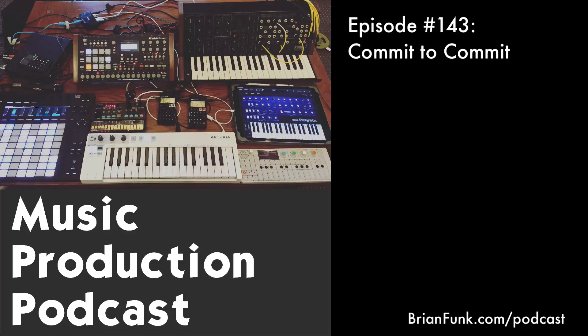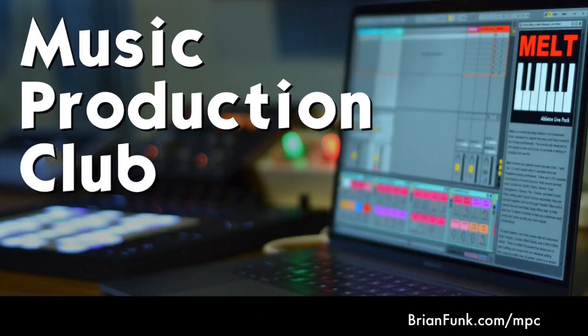How's it going everybody, and welcome to the Music Production Podcast — the show where we talk about all things related to making music. I'm your host Brian Funk, a musician, Ableton Certified Trainer, and producer from New York. My site is brianfunk.com.